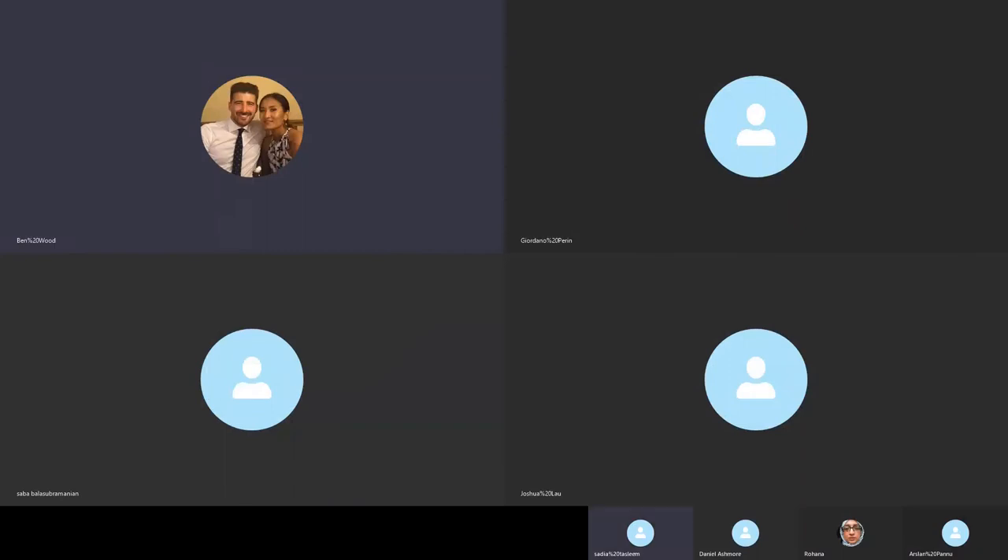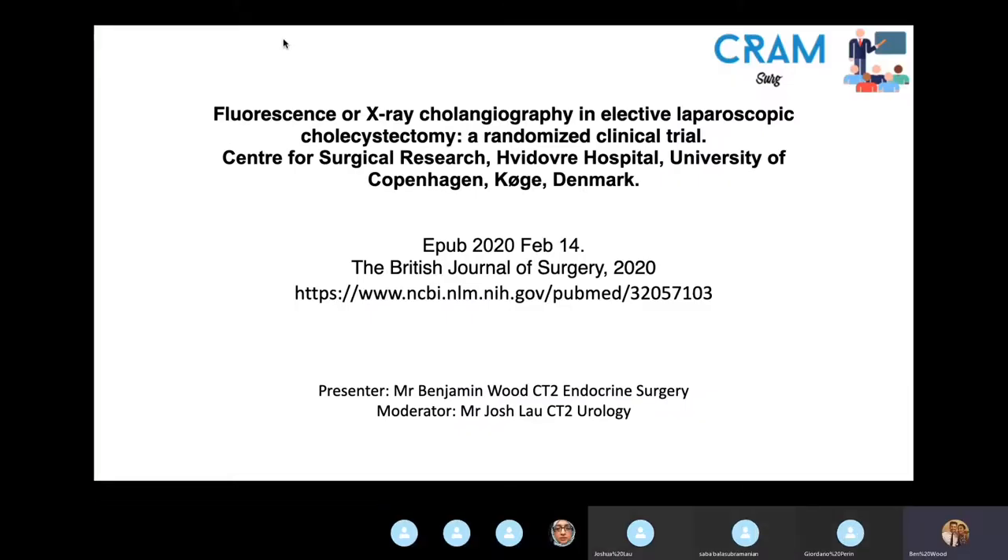The paper covers intraoperative cholangiography in elective laparoscopic cholecystectomy. It was performed in a research centre linked to the University of Copenhagen in Denmark, and was published in February of this year in the British Journal of Surgery.